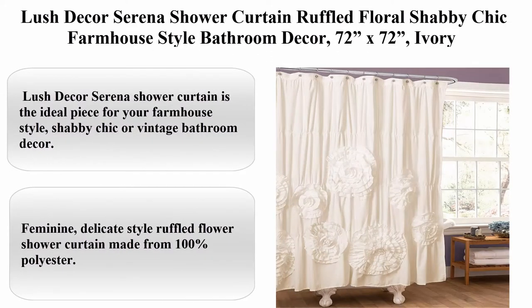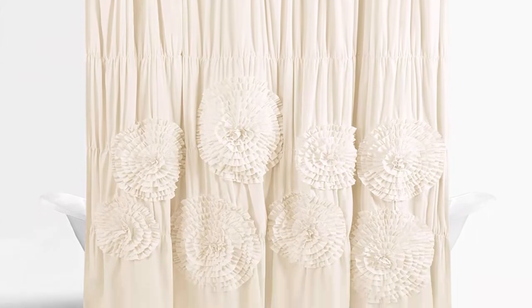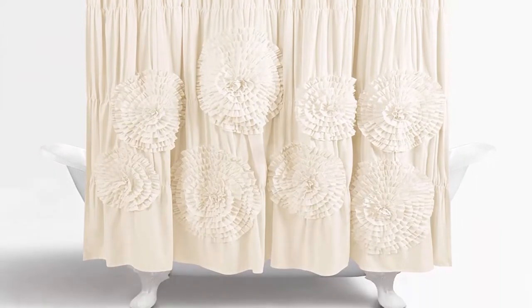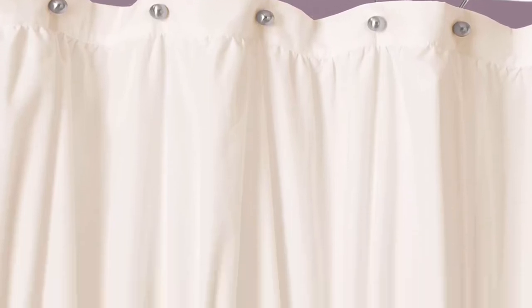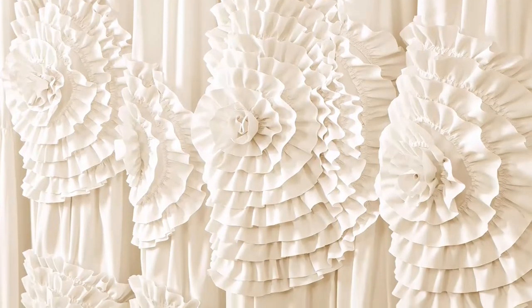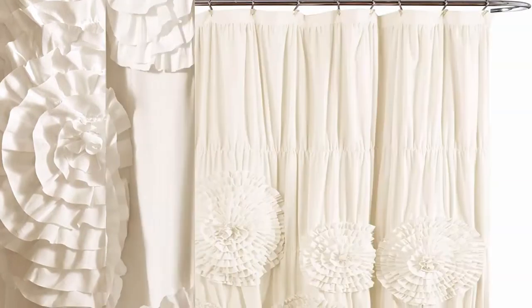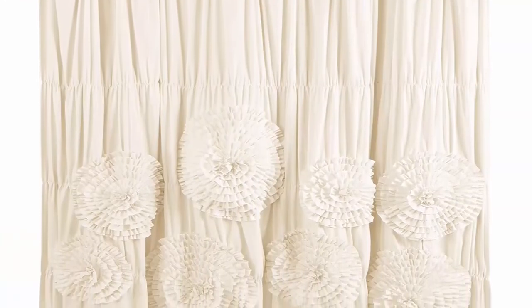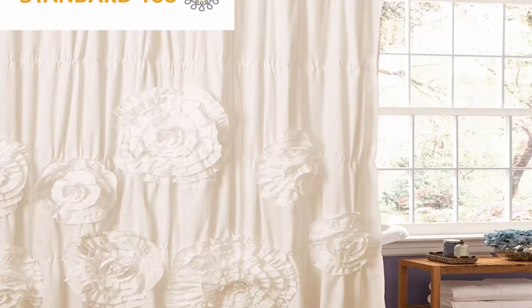Lush Decor Serena Shower Curtain, Ruffled Floral, Shabby Chic Farmhouse Style Bathroom Decor. About this item: 100% Polyester. The Lush Decor Serena Shower Curtain is the ideal piece for your farmhouse style, shabby chic, or vintage bathroom decor. Feminine, delicate style ruffled flower shower curtain made from 100% polyester. Elegant, handcrafted ruched flowers give you a charming and romantic bathroom shower curtain. Measures 72 inches x 72 inches, available as an ivory or white shower curtain.